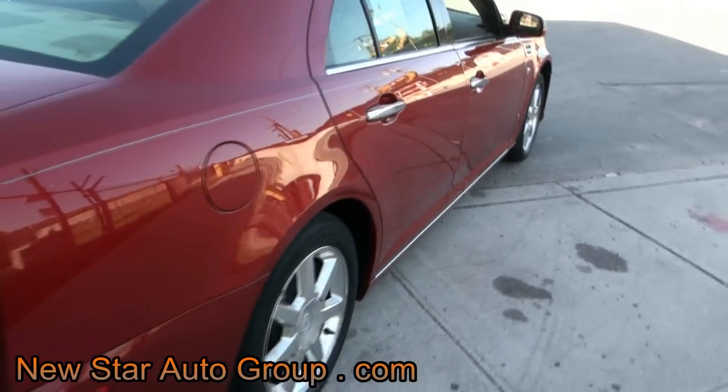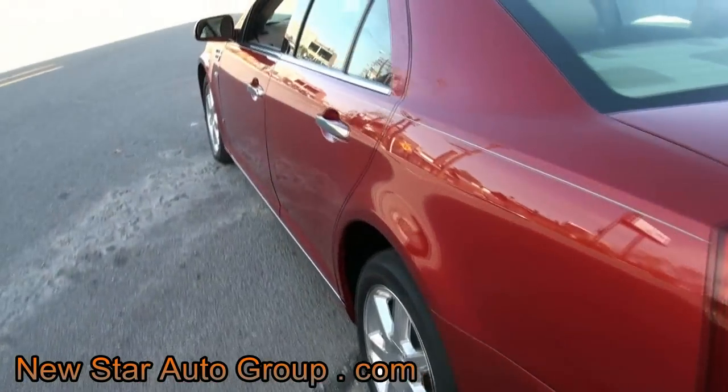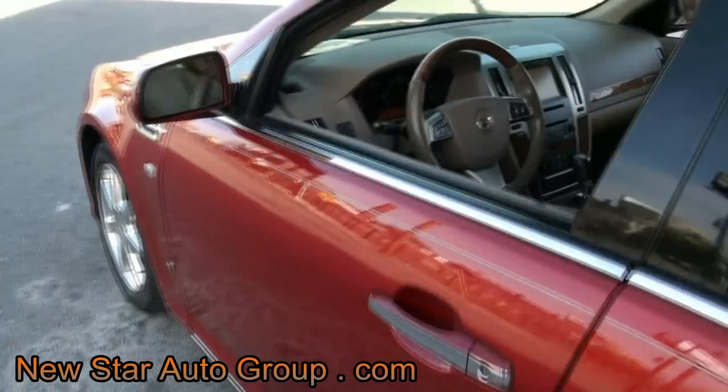Very nice down the sides — if you look down, there are no dings or scratches. Love the alloy wheels; they're like a polished aluminum.